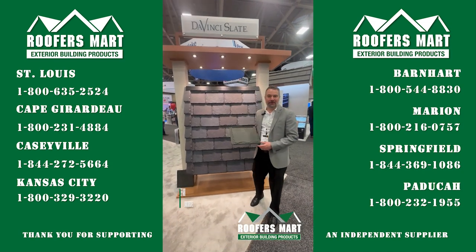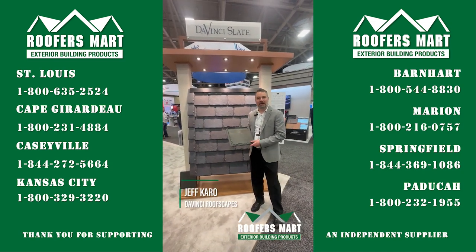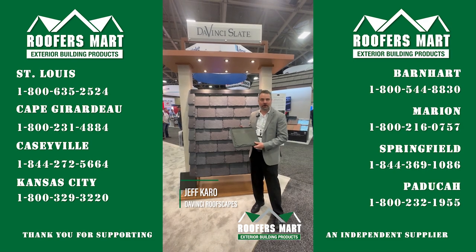Hello, my name is Jeff Caro and I'm with DaVinci Roofscapes. Today I want to show you a little bit about our Provence product, which we launched about a year ago.